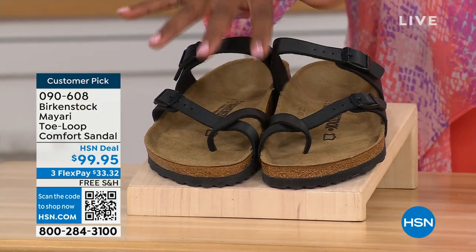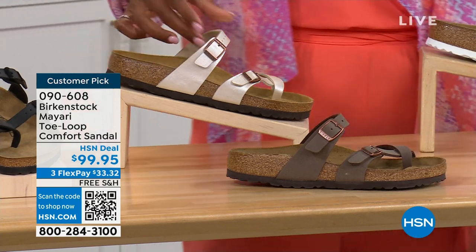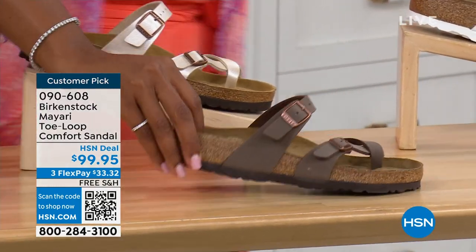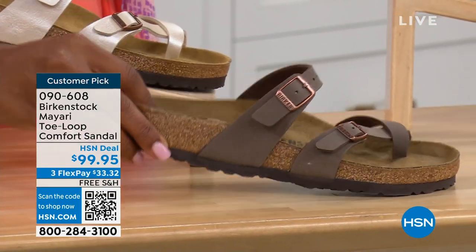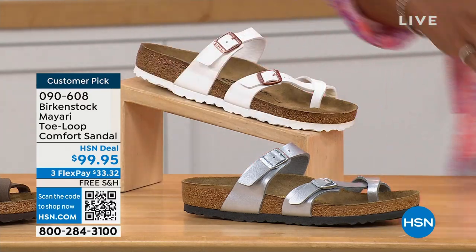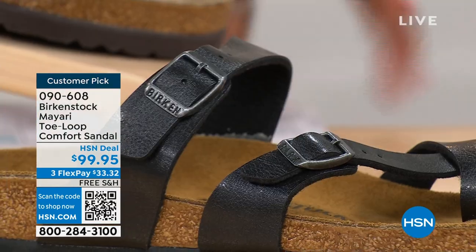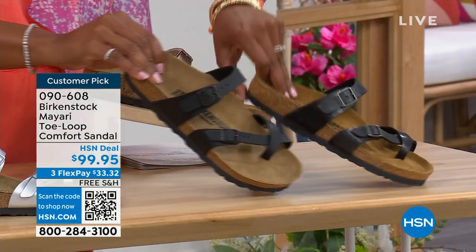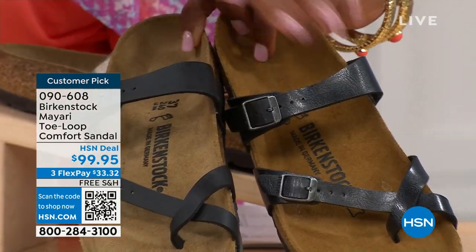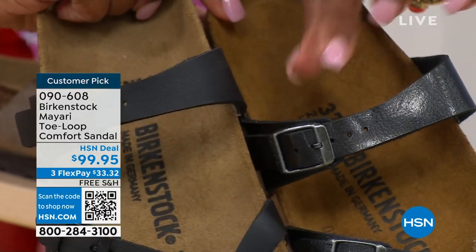We've got them in black — a nice matte flat black. This one is called Antique, a pearlized creamy color. We also have it in mocha. There's white. This one is called silver. We also have it in graceful taupe. And this one is called licorice. Pulling the black and the licorice right next to each other: black is a matte black, licorice is shiny. You'll also notice that the footbeds are different colors.